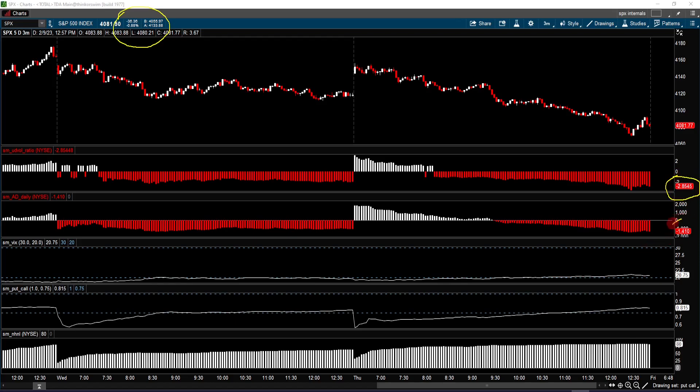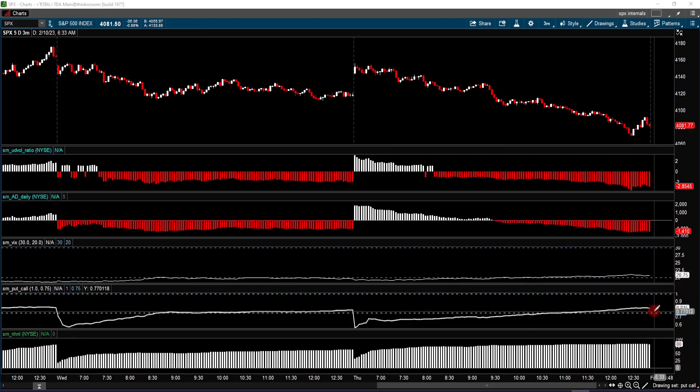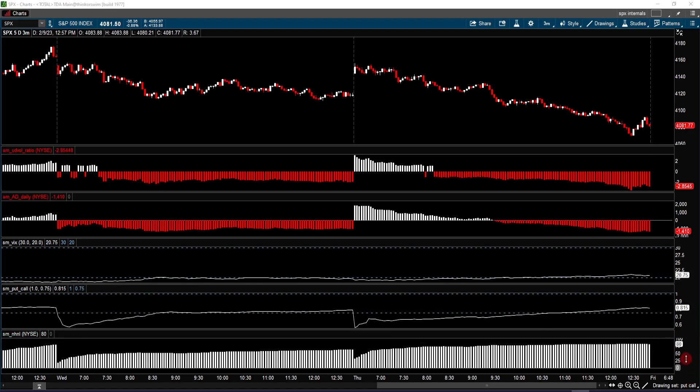In addition, the daily advance-decline line showed 1,410 more declining issues than advancing issues today, which is more than yesterday's roughly 1,000. So there is a broader downside selling today. The VIX also came back into the 20–30 zone and is now sitting above 20 at 20.75. The put-call ratio is still around the 0.8 level, above 0.75. And there were 80 more 52-week highs than 52-week lows on the New York Stock Exchange today.